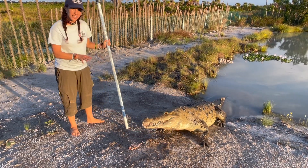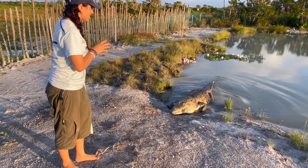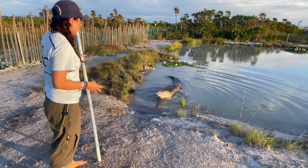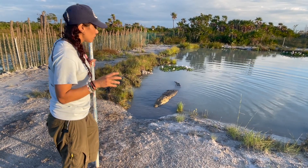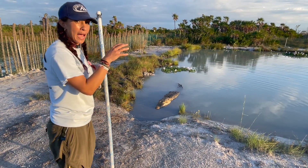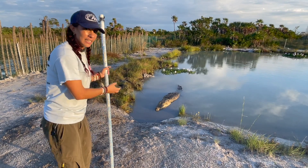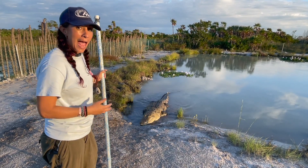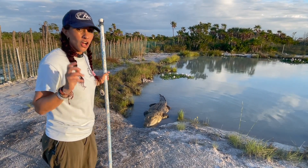Now here in Belize, the Morelet's crocodile is considered least concern. However, we are seeing some threats that are now endangering these animals. The two big ones here in Belize are pollution as well as habitat loss. So the CRC is really big on education — education about habitat preservation, about how to properly dispose of your waste so that these animals can live in a nice, healthy environment. And when you think about it, that also means that we get to live in a nice, healthy environment as well. So if you have any questions about the Morelet's crocodile, please do not hesitate to contact the CRC.